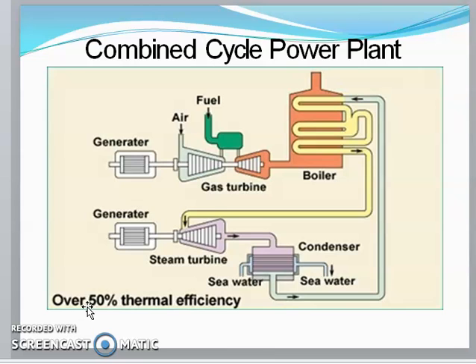Next, let's see combined cycle power plants. The overall thermal efficiency of combined cycle power plants is about 50%. Here you can see the simple gas turbine power plant at the top and the steam power plant at the bottom, combining a gas turbine unit with a steam turbine.